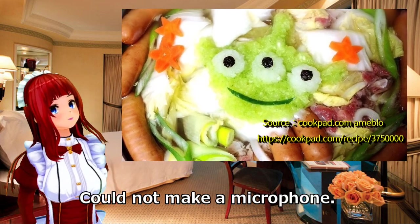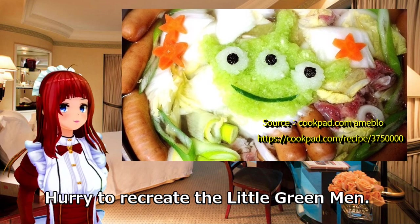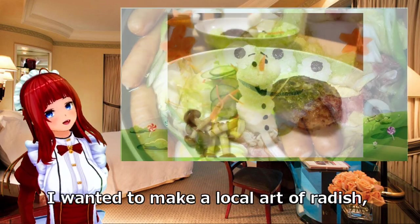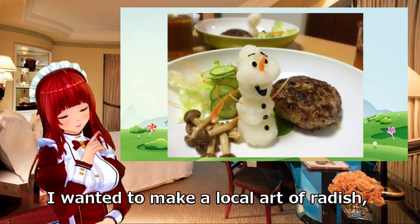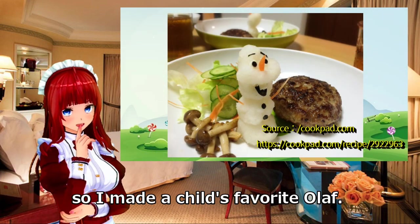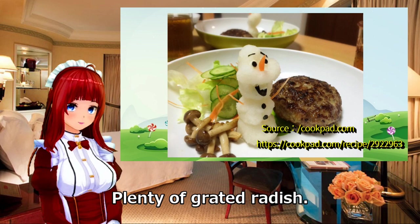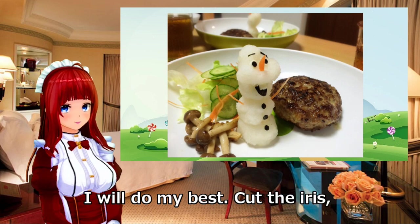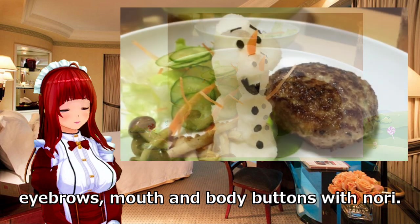A microphone could not be made, so hurrying to recreate the little green men. Mike is planned for the next attempt. Wanting to make local radish art, an Olaf figure — a child's favorite character — was made with plenty of grated radish. The iris, eyebrows, mouth, and body buttons are cut from nori seaweed.